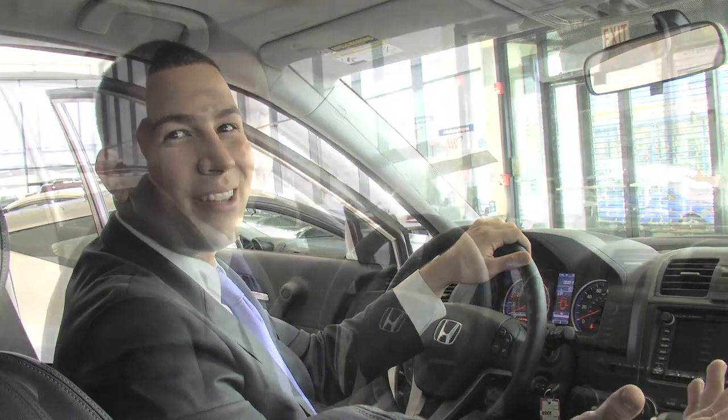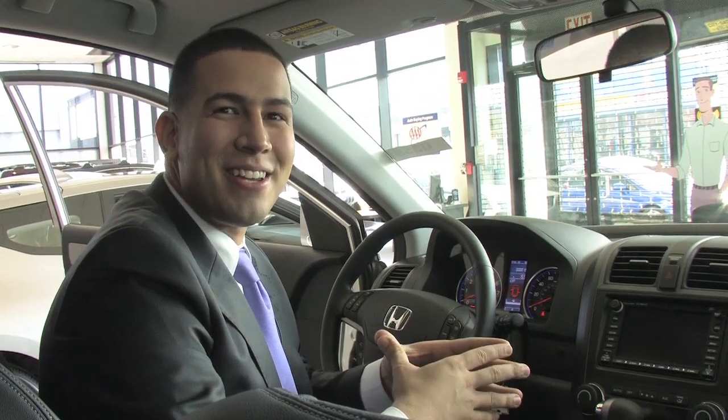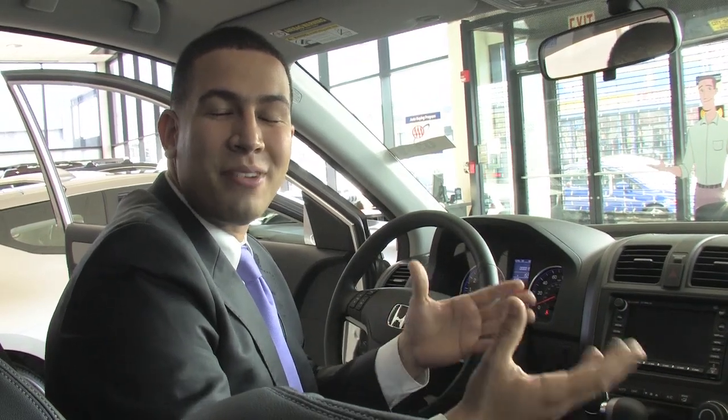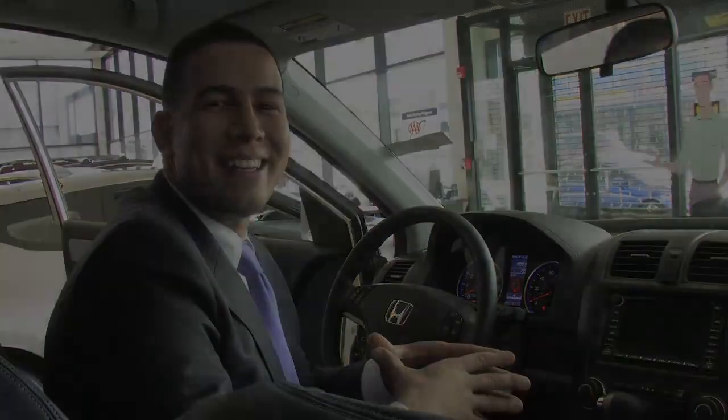It's a very safe vehicle altogether. I hope you enjoyed the walkthrough for the 2011 Honda CR-V EXL with the navigation system. If you guys have any questions, feel free to contact us at hillsidehonda.com, or contact me directly at askmanny@hillsidehonda.com. Thank you guys, have a great day.